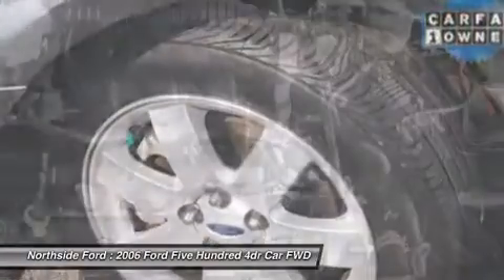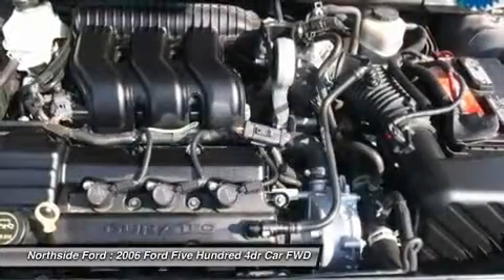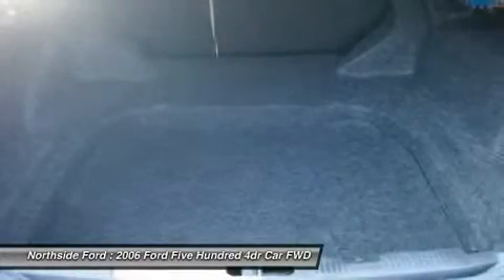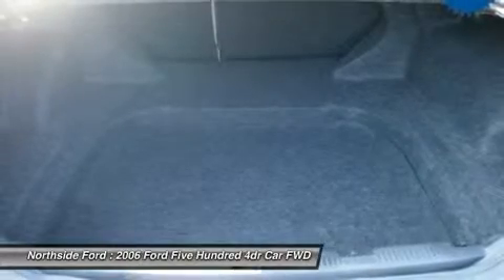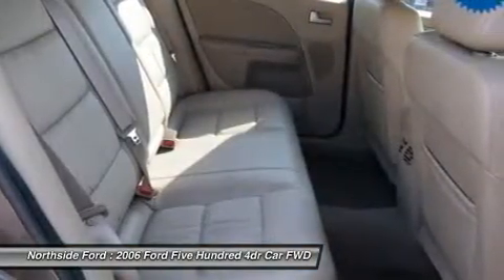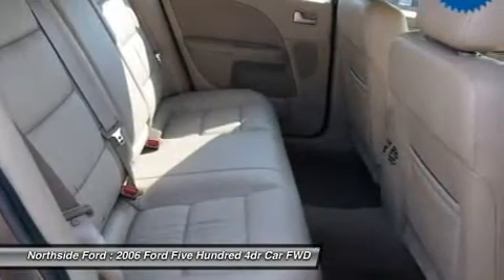Leather shift knob. Leather steering wheel. MP3 decoder. Occupant sensing airbags. Outside temperature display. Overhead console. Panic alarm. Passenger door bin. Passenger vanity mirror. Power door mirrors. Power driver seat. Power passenger seat. Power steering. Power windows.